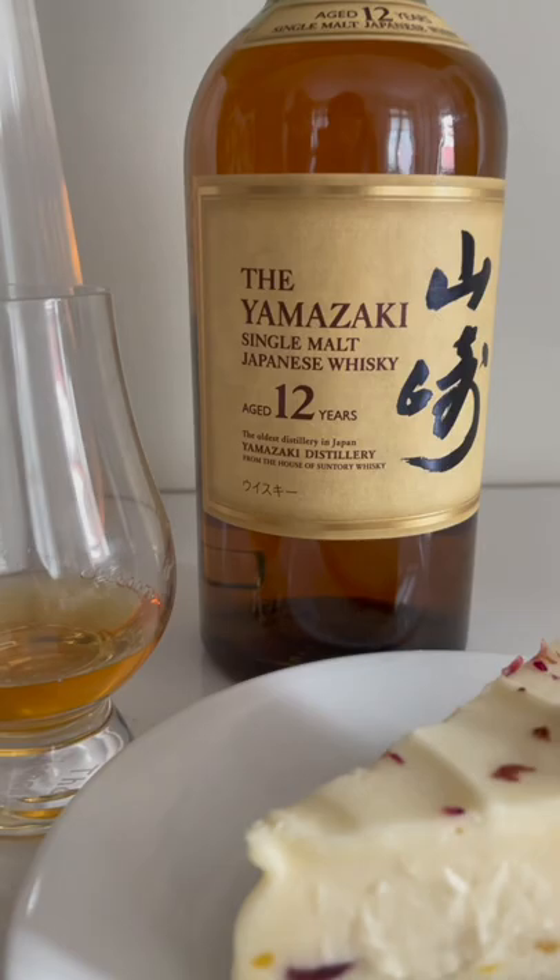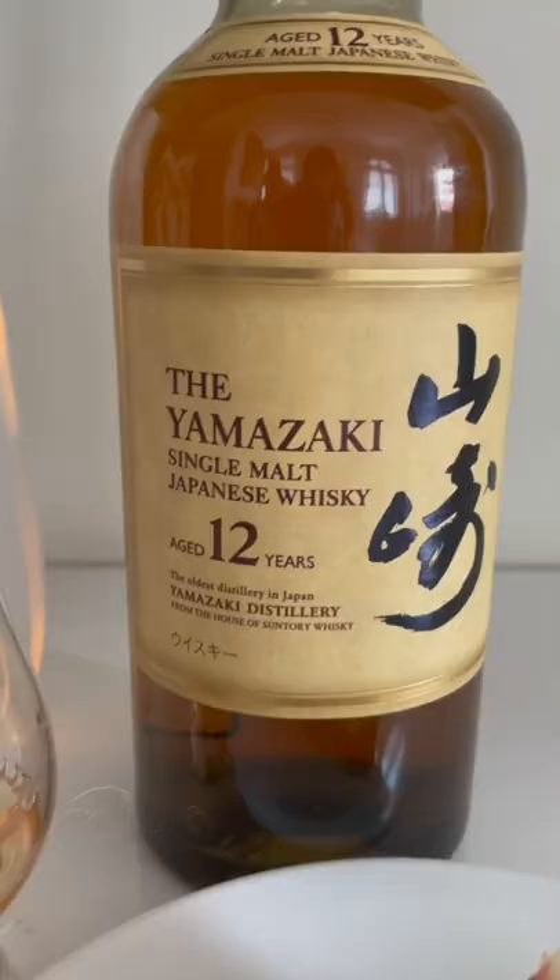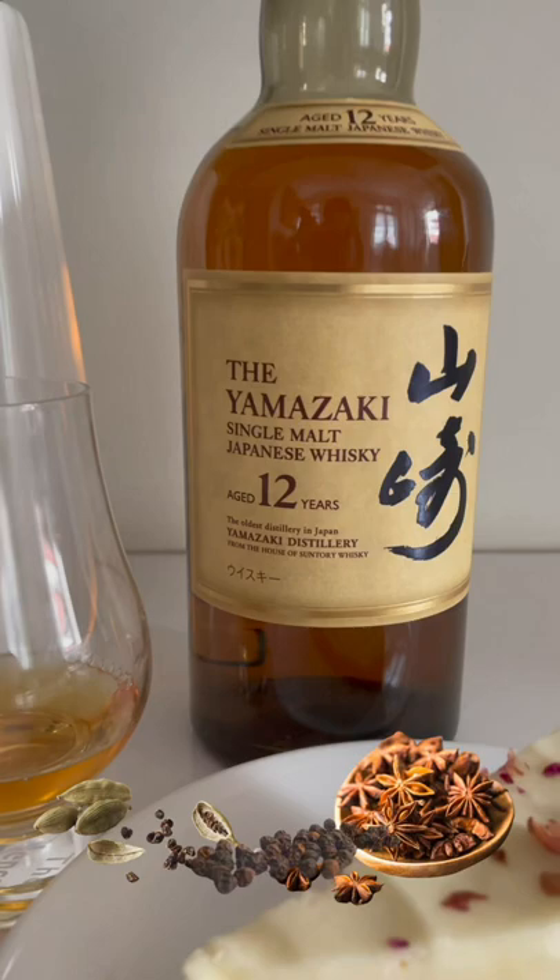The finish is delicate, with some oriental spices lingering. The fruitiness stays too, with some tannin showing, reminding us of Turkish apple tea.